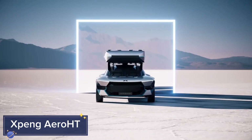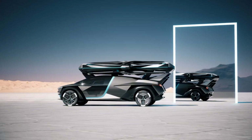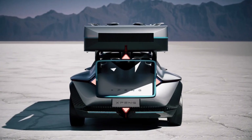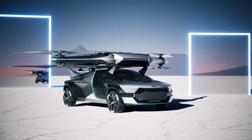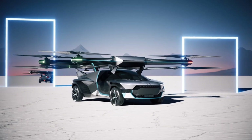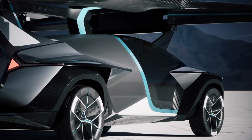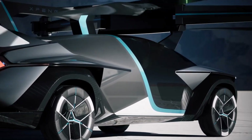The Xpeng Aero HT is not your typical electric car. It's a cutting-edge flying car concept from the Chinese automaker Xpeng, combining sleek, road-worthy aesthetics with the capabilities of a drone. Designed to revolutionize urban transportation, the Aero HT utilizes vertical takeoff and landing (VTOL) technology.